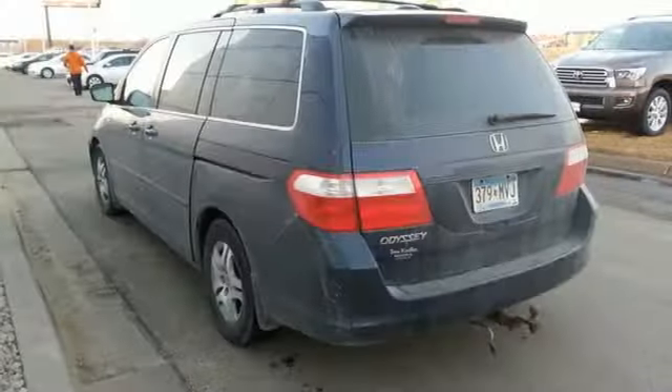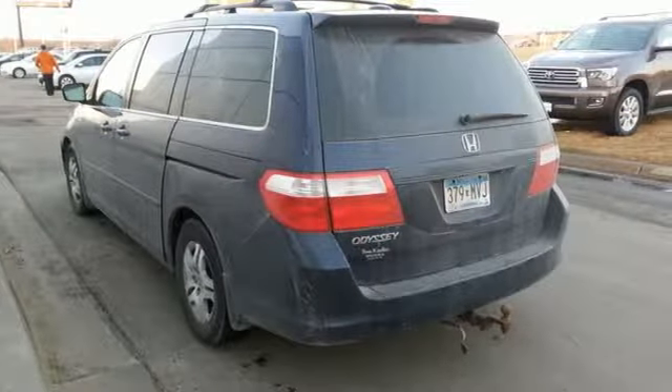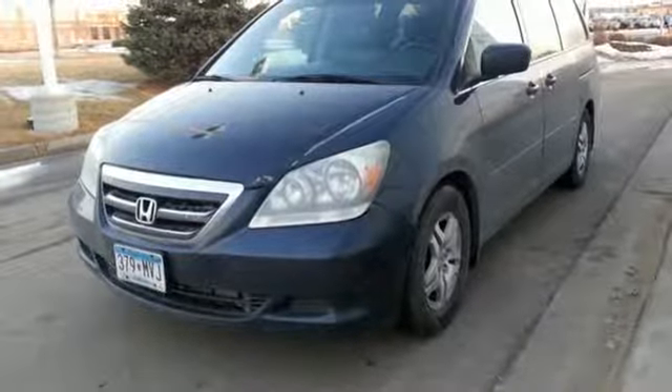The ever popular Odyssey is like having all the conveniences of home on four wheels. Only the best from Honda.